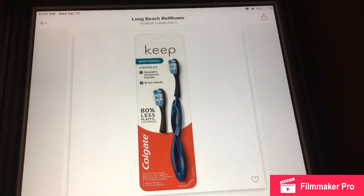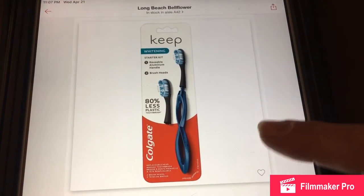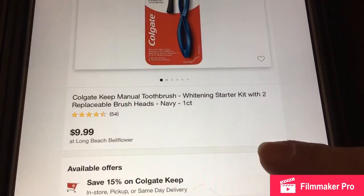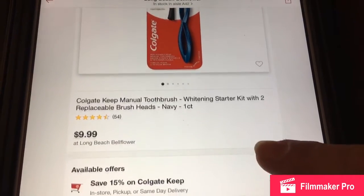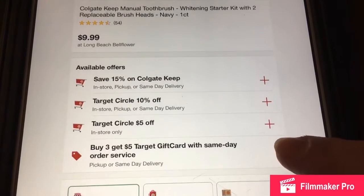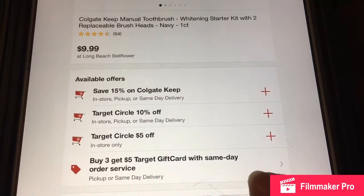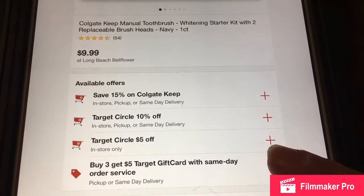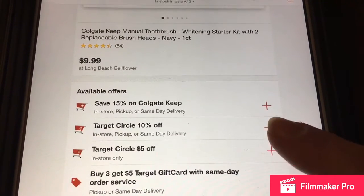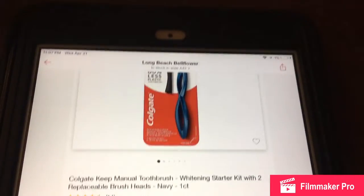First I want to show you the Target Colgate Keep toothbrush. So this is in the app and it's $9.99. They have two kinds — whitening or deep cleaning — and if you click on it you're going to see all the offers. They have: buy three items get a $5 gift card, a $5 coupon, a 10% off, and a 15% off. If you click on all these you will get all of them off the toothbrush.